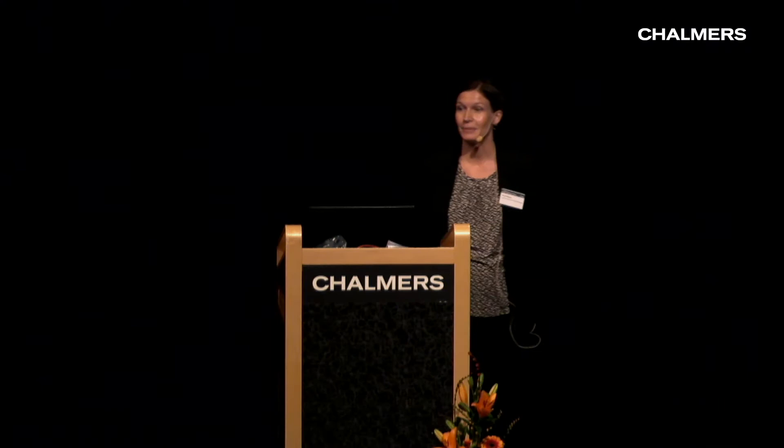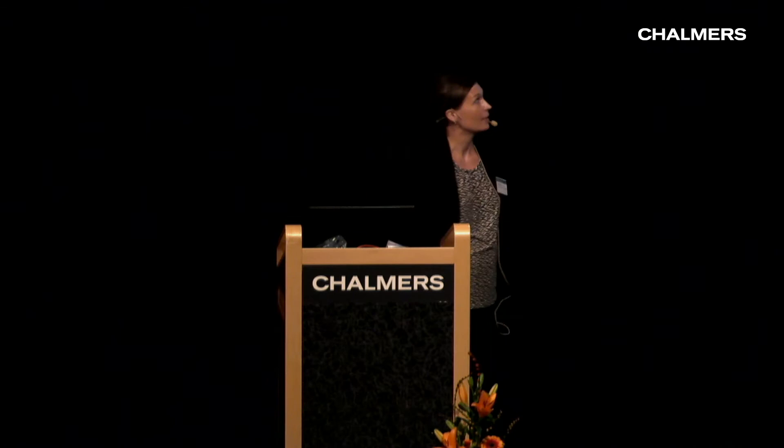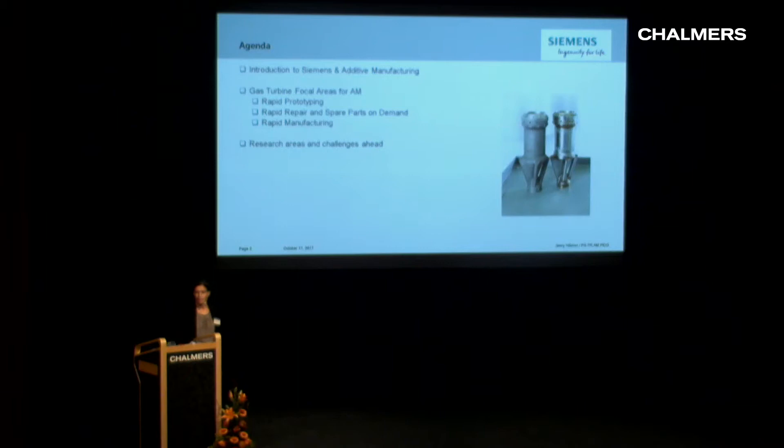Thank you for inviting me to present today. I will speak about AM at Siemens in Finnspång and what we do there. This is the outline: first, some brief introduction to Siemens and AM, and then I will speak about the gas turbine focal areas for AM — rapid prototyping, rapid repair and spare parts on demand, and rapid manufacturing — and then some words on research areas and challenges ahead.